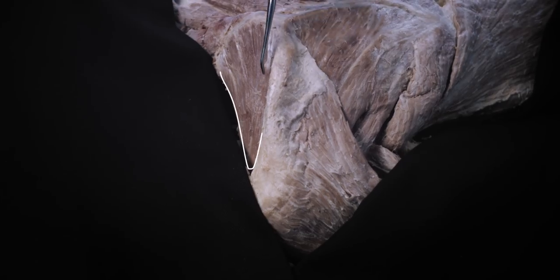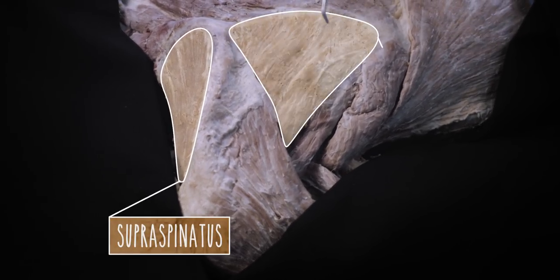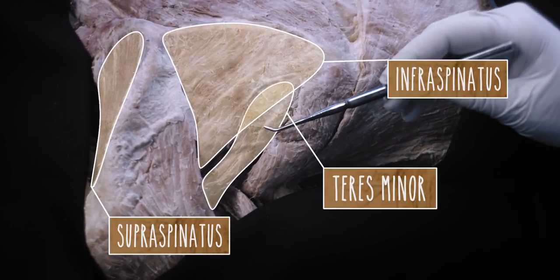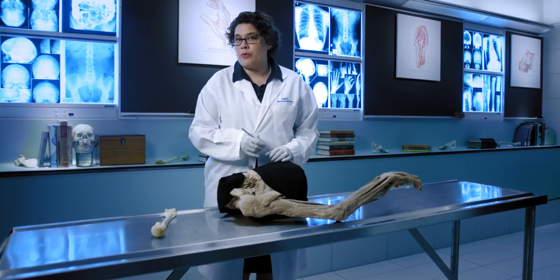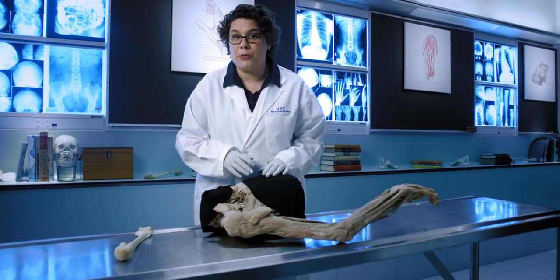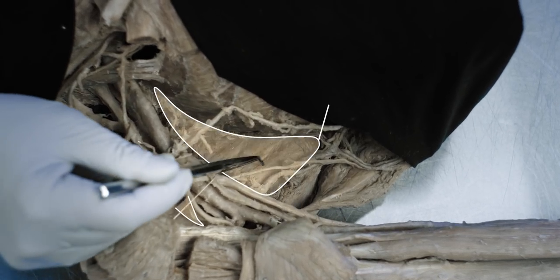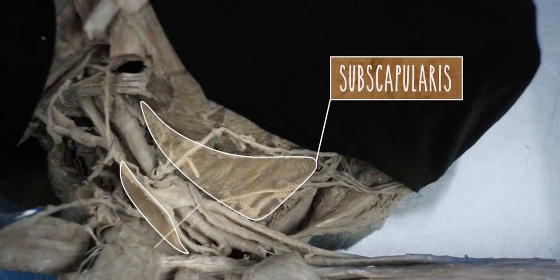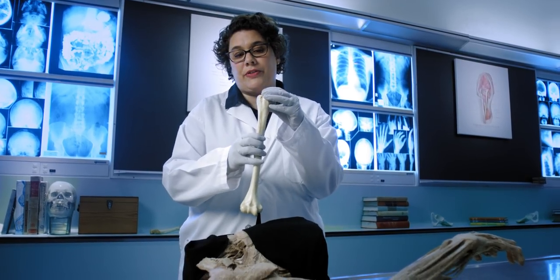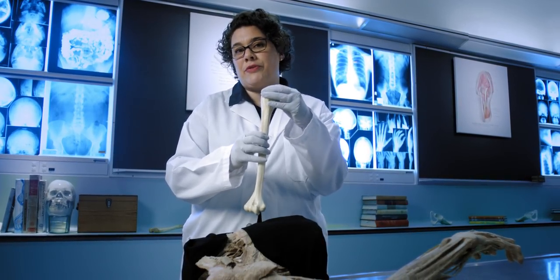Here are some of the muscles of the posterior scapular region. Three of the rotator cuff muscles can be seen in this position: supraspinatus, infraspinatus and teres minor. For the last member of the rotator cuff, we need to look at the scapula from the front. On the anterior surface is subscapularis. All of these muscles attach around the head of the humerus — they cuff the joint and provide rotation.